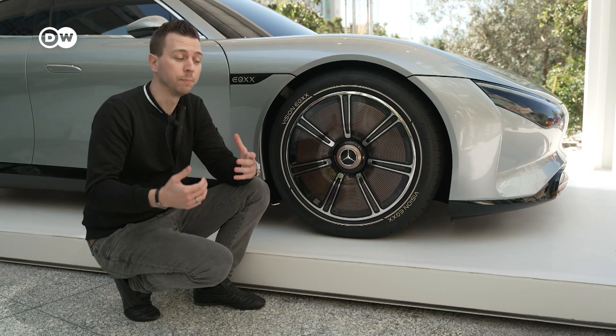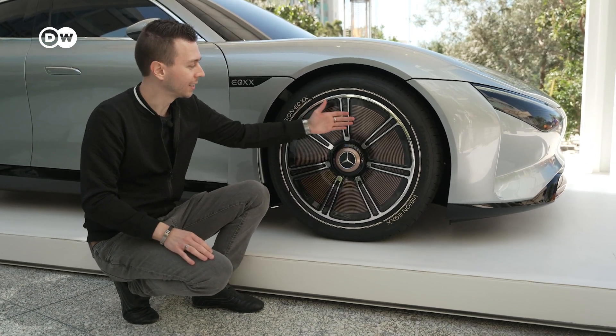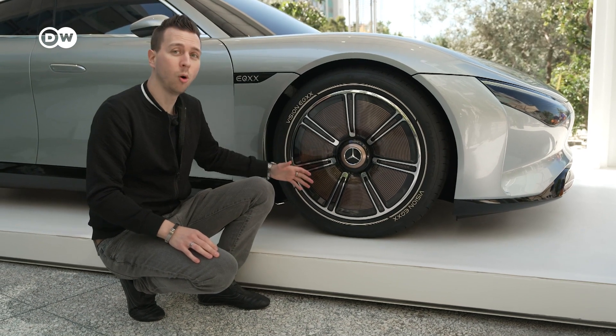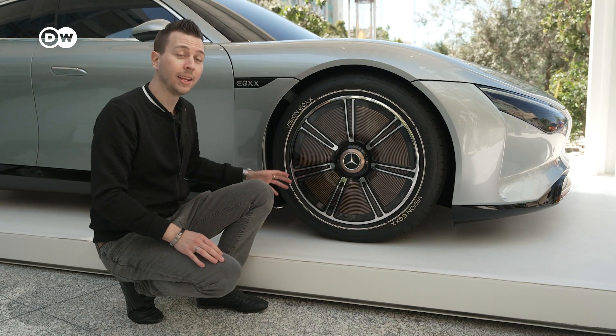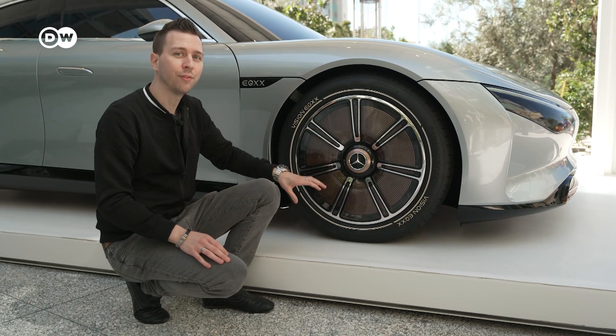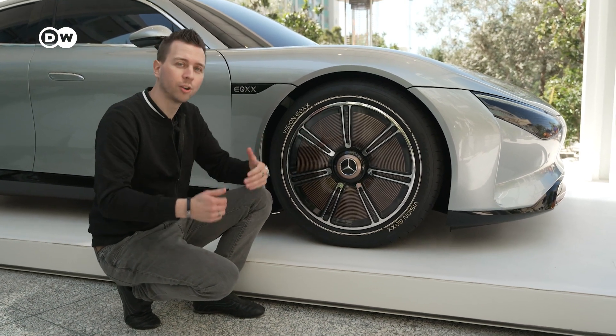There are quite a lot of things you need to take into account when building a car with such low air resistance. One thing is the rims right here — they have no openings, so the air can flow freely. And the other thing is, for example, those tires. They have a very low rolling resistance, and that way you will also have lower consumption.